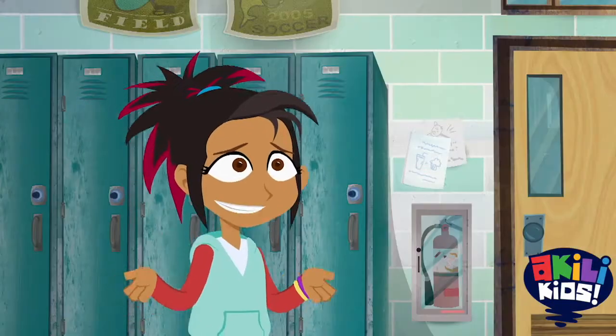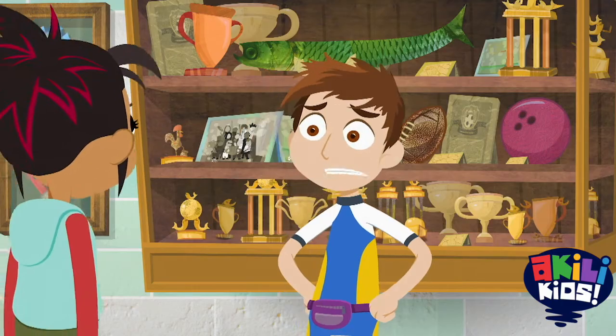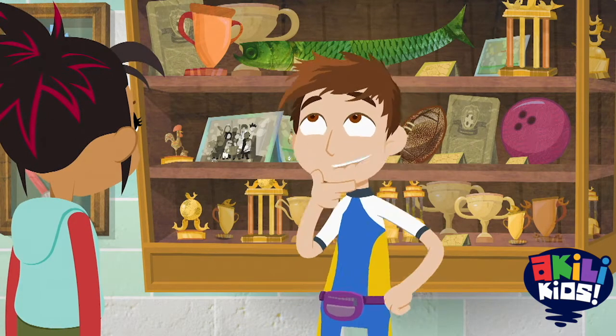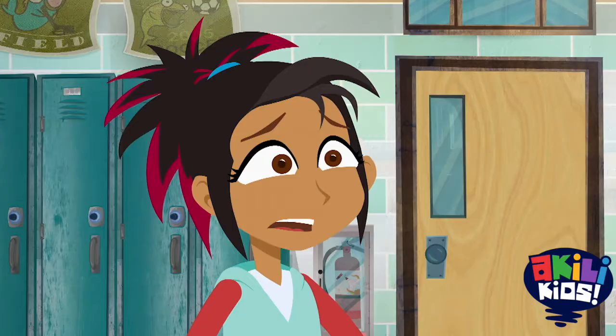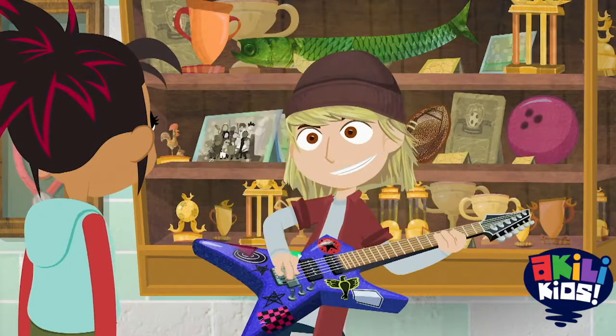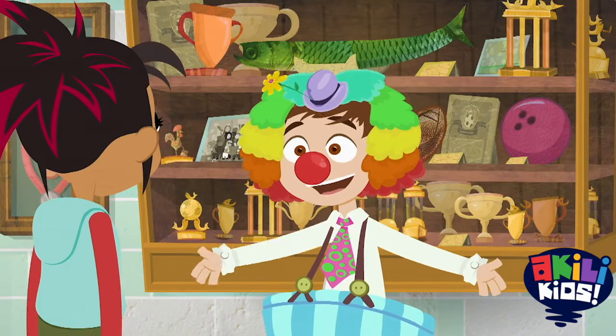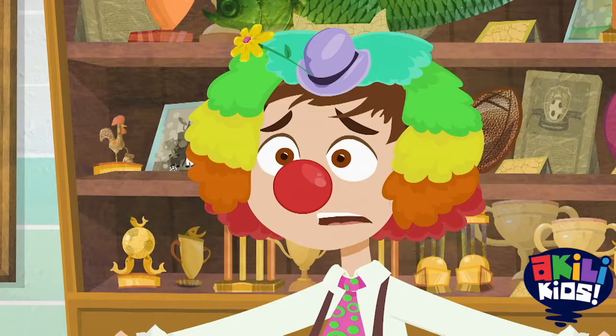Hey there, biker dude. Whatcha doing? Trying to figure out what my legacy should be when I graduate. Jockalicious future winner of the Tour de France? Grungealicious future rock star? Or Creepalicious future Bobo the Clown?